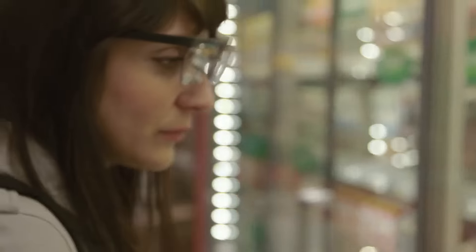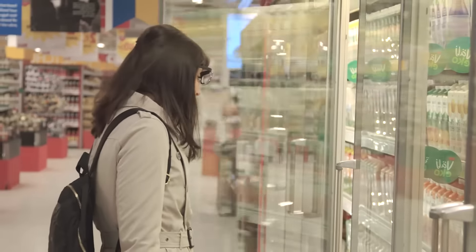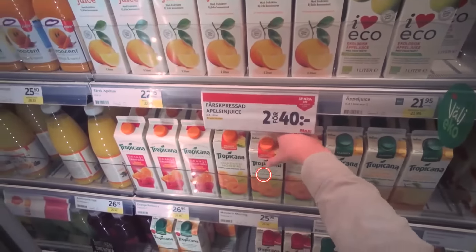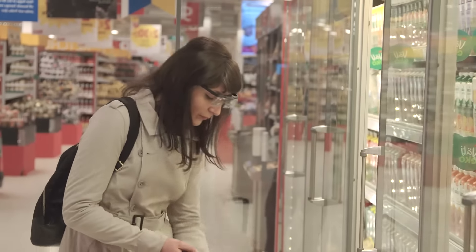Eye tracking is an implicit method that captures the natural behaviour of shoppers. It is becoming an established tool to study shoppers' attention and interest in different visual elements, such as packaging and in-store media, in any real-world retail environment.